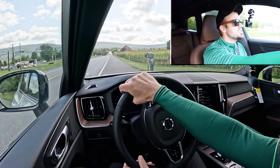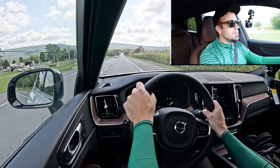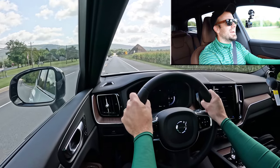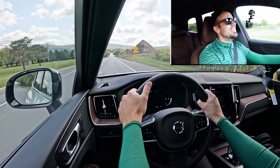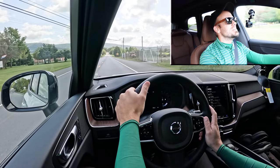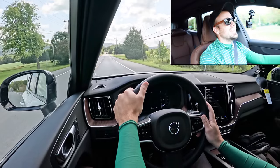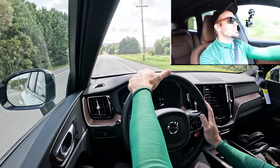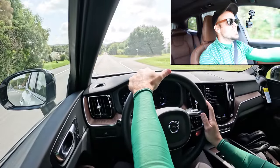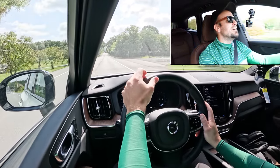Let's put the acceleration to the test and see how quickly we can get this 2025 XC60 up to speed. Three, two, one — go! That's fun, man. You're definitely not going to have any issues merging onto the highway — it just sends it. That was a brilliant acceleration run. You don't always expect fun in SUVs since they're not always the quickest, but this one surprised me.